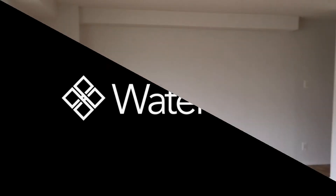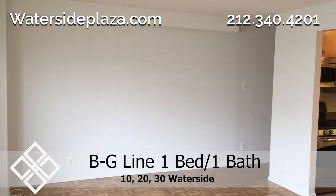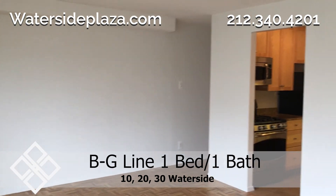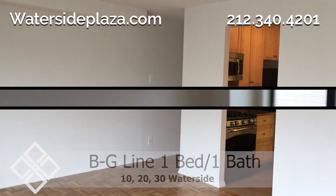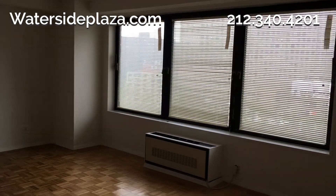Welcome to Waterside. Here's the living room of a lovely one-bedroom, one-bathroom apartment for rent located on the east side of Manhattan. This apartment has several windows providing you with great Manhattan views.